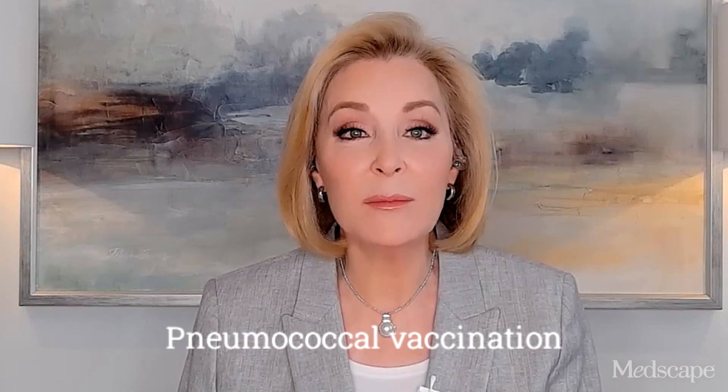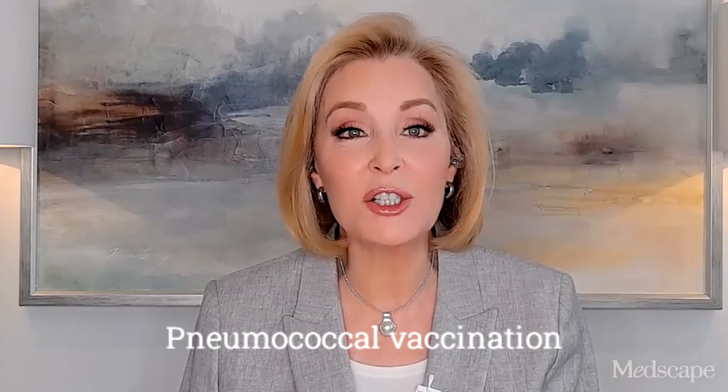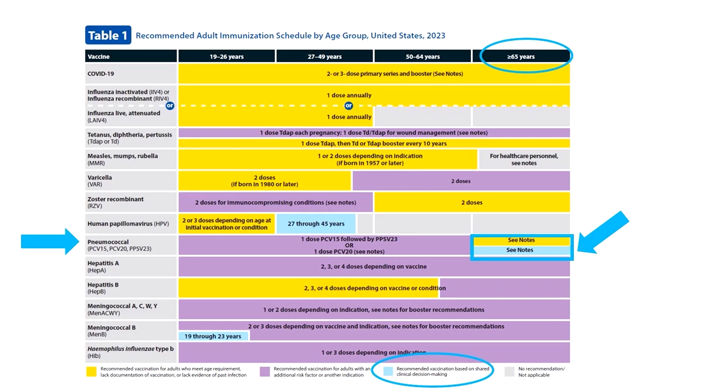Pneumococcal vaccination is routinely recommended starting at age 65. Current recommendations for those not previously vaccinated have not changed since last year, but take a look at Table 1. The bottom half of the row for those 65 and older is now blue, and that's new. This new blue means shared clinical decision making and applies to those previously considered fully vaccinated with the now-extinct combination of PCV13 then PPSV23. These patients now have the option of getting a dose of PCV20 five years after completing their PCV13/PPSV23 combo series. This option is blue because this decision is up to you and your patient.